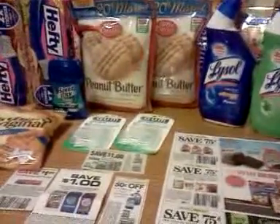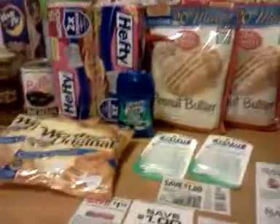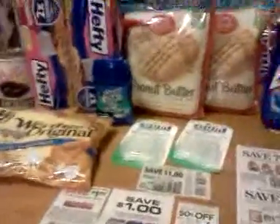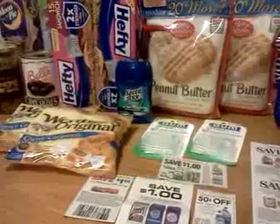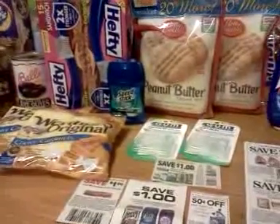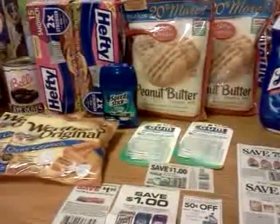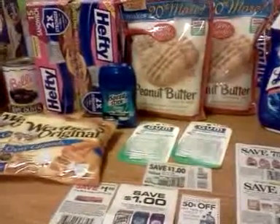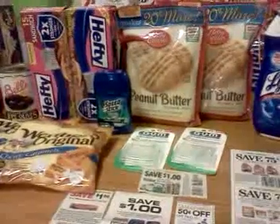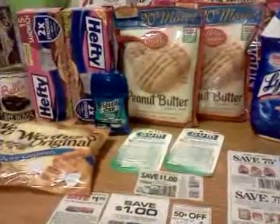I've used a few coupons at Dollar Tree. If you don't know, Dollar Tree did start taking coupons at the end of September — I think the 26th or something. I went in back then and I think I used a coupon, but I can't even remember what it was.